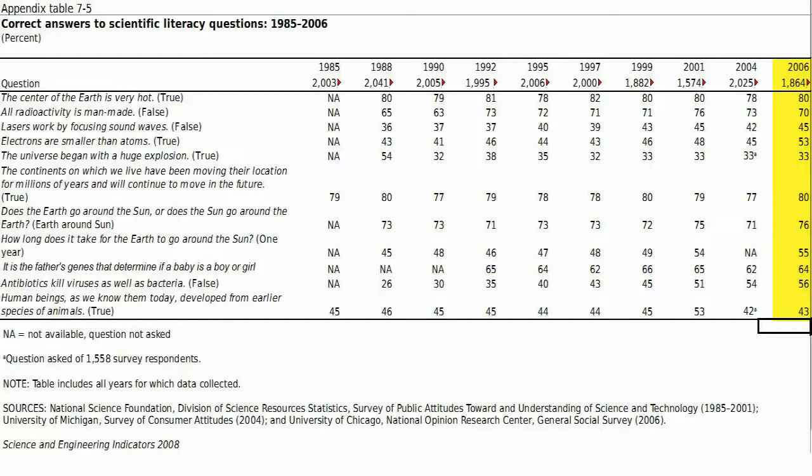In 2006, 80% of respondents knew that the center of the Earth was very hot. 70% knew that not all radioactivity is man-made. 45% correctly answered that lasers are not focused sound. 53% correctly answered that electrons are smaller than atoms. Only 33% answered correctly that the universe began with a huge explosion. 80% answered the question about continental drift correctly. 76% got that the Earth orbits the sun. 55% correctly answered how long it takes for the Earth to orbit the sun. 64% answered that the male determines the sex of the child, and 56% answered that antibiotics don't kill viruses.